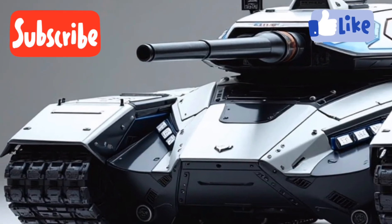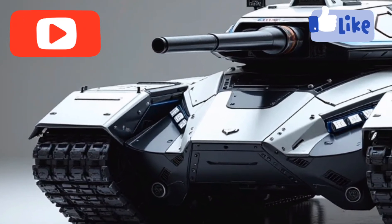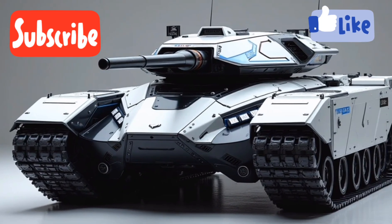Internally, the T75 introduces a fully digitized battlefield management suite. The crew of three — commander, gunner, and driver — interact with the panoramic augmented reality interface.